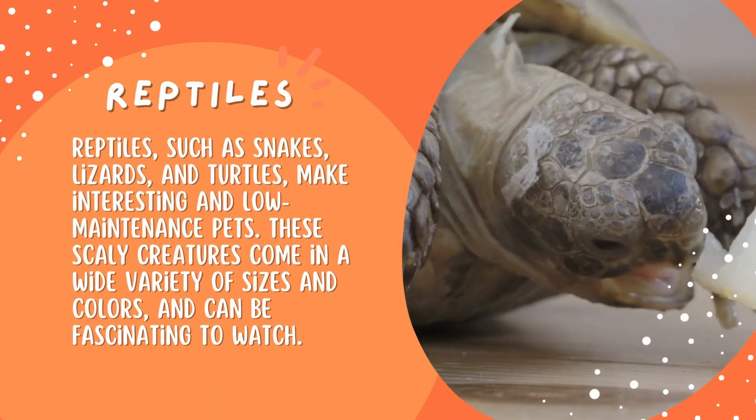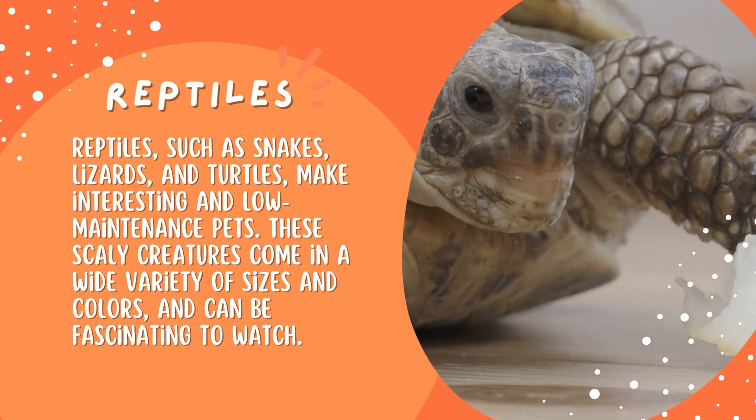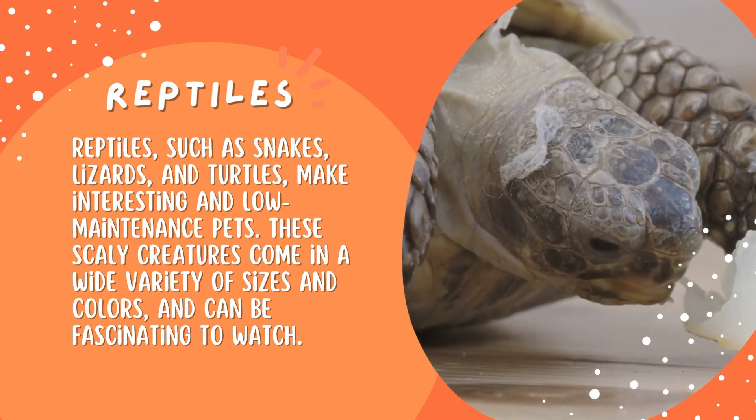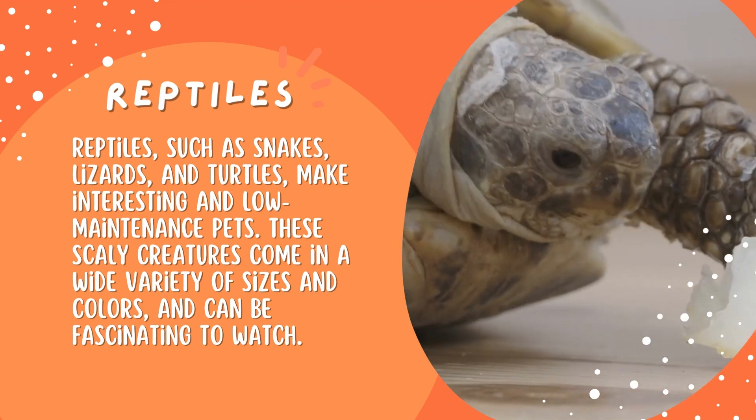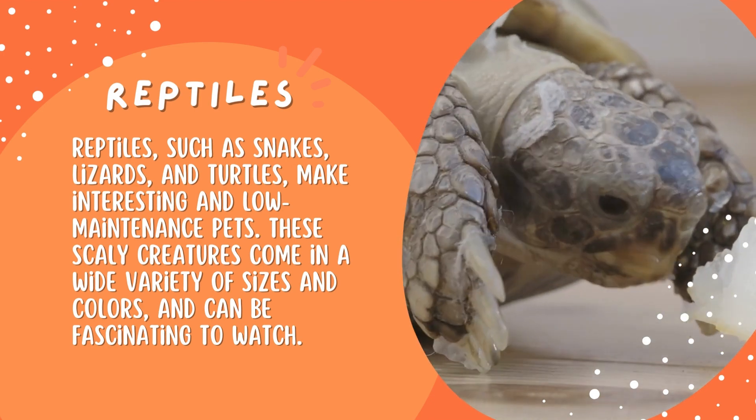Reptiles, such as snakes, lizards, and turtles, make interesting and low-maintenance pets. These scaly creatures come in a wide variety of sizes and colors, and can be fascinating to watch.